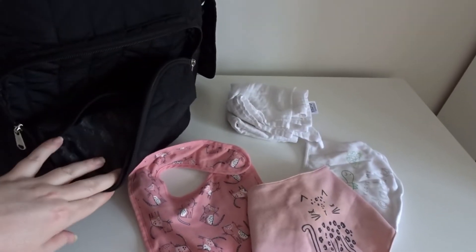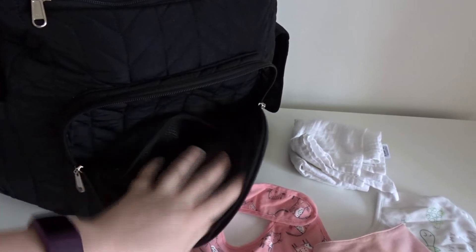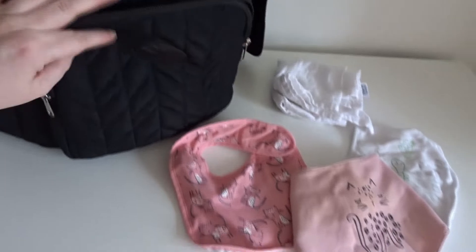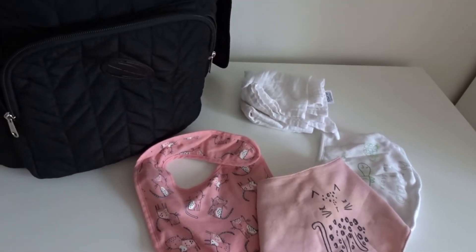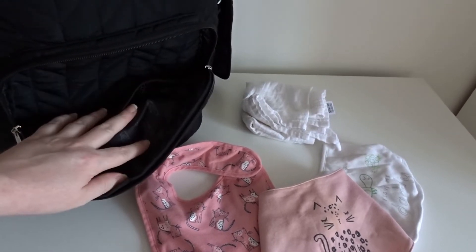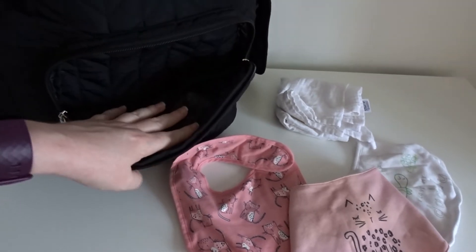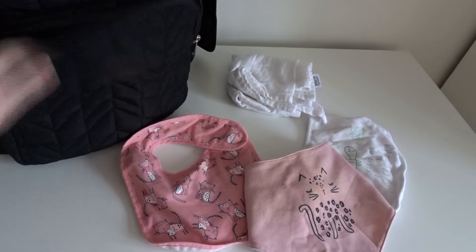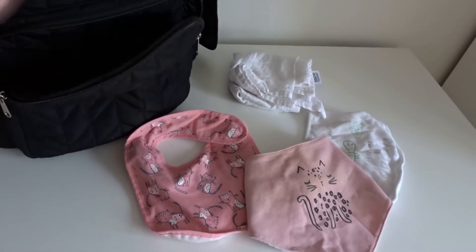I've just emptied out the front compartment. As you can see there's a little mesh in the front compartment — it's quite big. In here I just carry extra bibs and a muslin, so when I'm in the back of the car I can quickly grab a bib or muslin if she needs it. You can fit more in here — a little blanket, more muslins, or some more bibs.